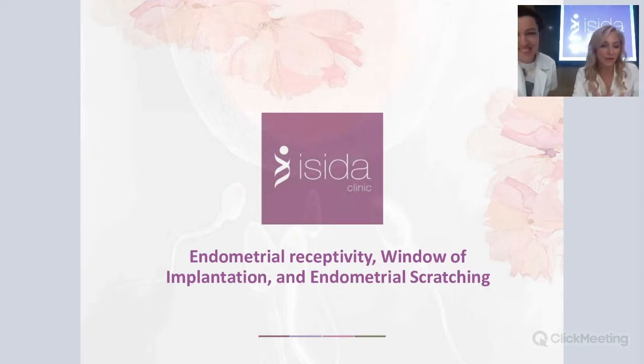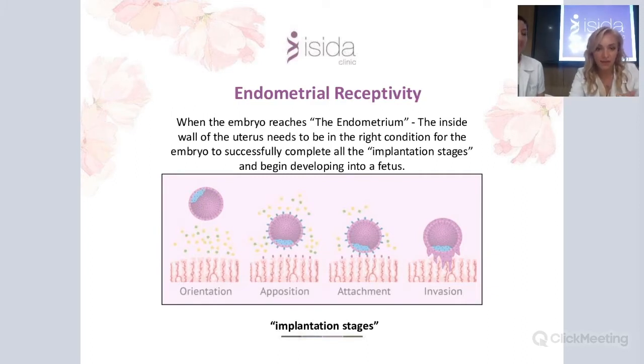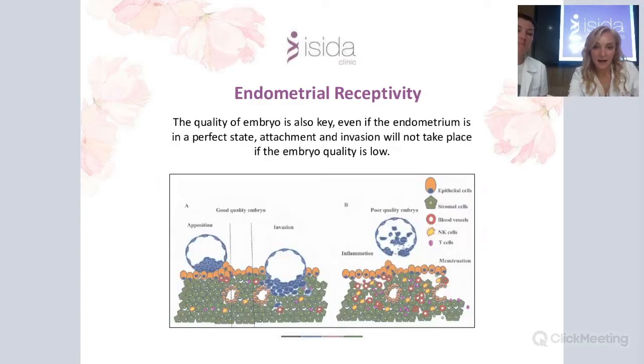My name is Dr. Ina Moros and Dr. Svetlana Shijanova. Today we will explain in simple words the very important issues of endometrial receptivity, window of implantation, and endometrial scratching. The endometrium is the inner lining of the uterus — it has to be in the right and perfect condition to accept the embryo. There are four stages for accepting the embryo: orientation, opposition, attachment, and invasion.